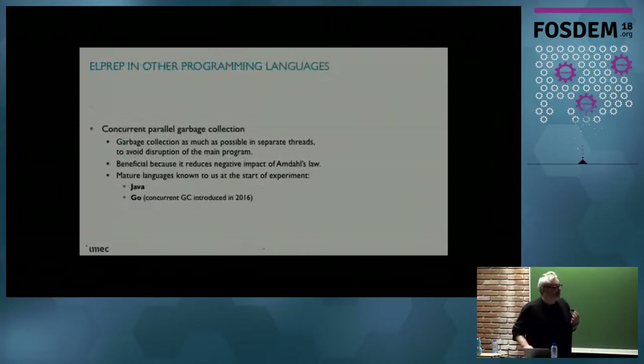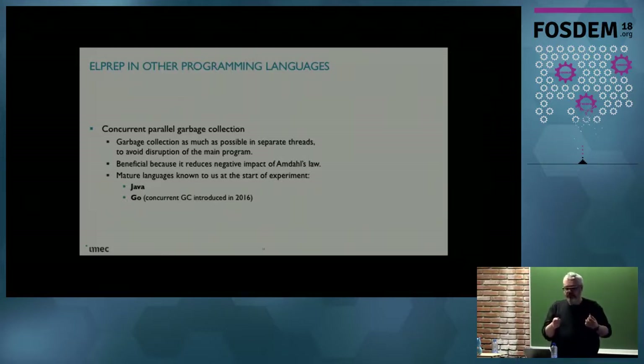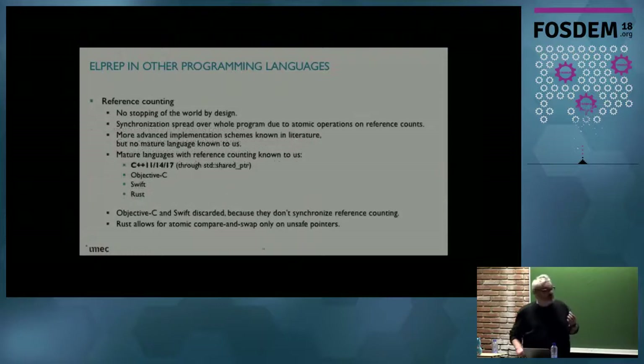Concurrent parallel garbage collection: the idea of a concurrent garbage collector is that it doesn't stop your main program, or tries to interfere with it as little as possible, and runs in parallel with the main program. The idea of a parallel garbage collector is that the garbage collection itself is parallel. This is beneficial for performance because it plays nice with Amdahl's law. The mature languages that employ this were Java and Go. Go introduced this in 2016, and we needed something that runs well on Linux.